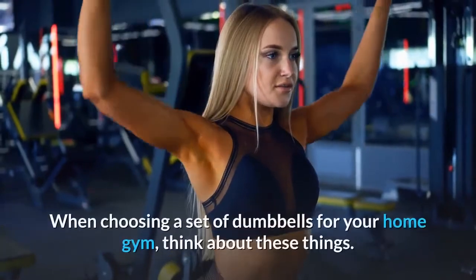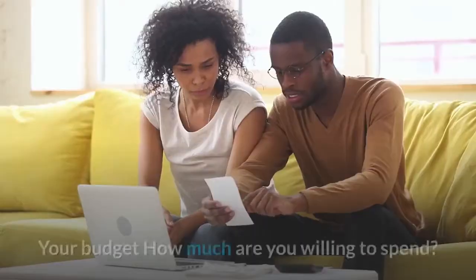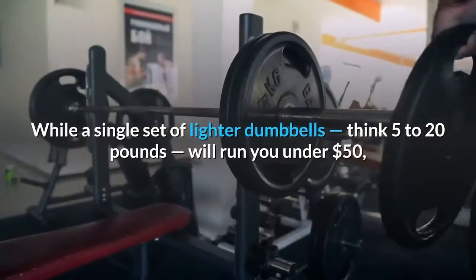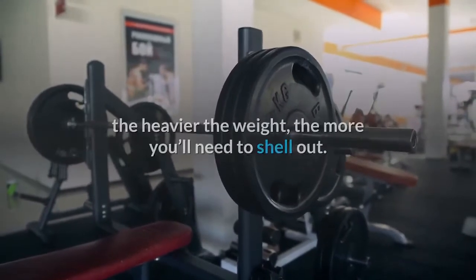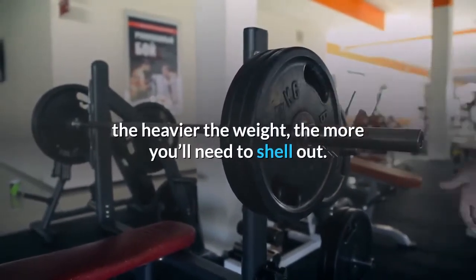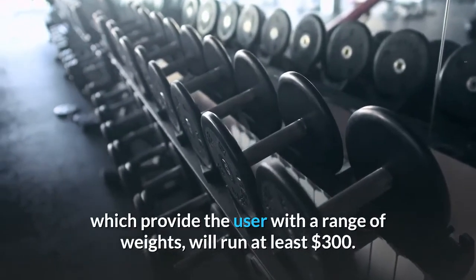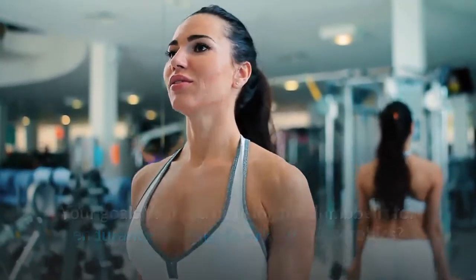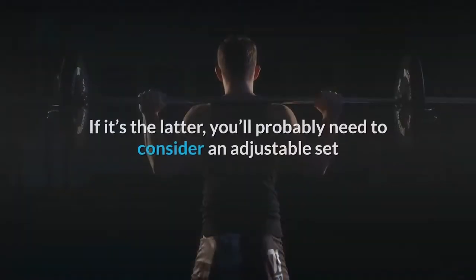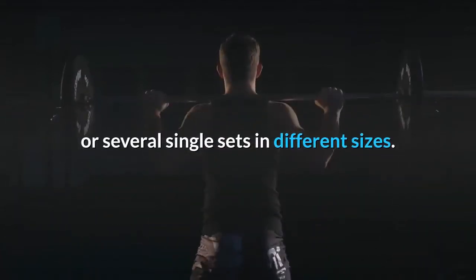Things to consider before you buy: when choosing a set of dumbbells for your home gym, think about these things. Your budget — how much are you willing to spend? While a single set of lighter dumbbells, think 5 to 20 pounds, will run you under $50, the heavier the weight, the more you'll need to shell out. A quality set of adjustable dumbbells, which provide the user with a range of weights, will run at least $300. Your goals — will you be using the dumbbells for endurance-oriented workouts or aerobics? Or is your goal to build strength and size? If it's the latter, you'll probably need to consider an adjustable set or several single sets in different sizes.